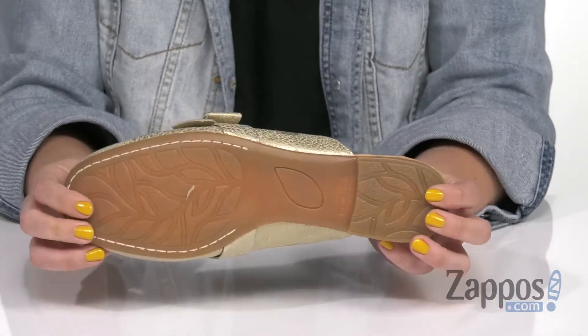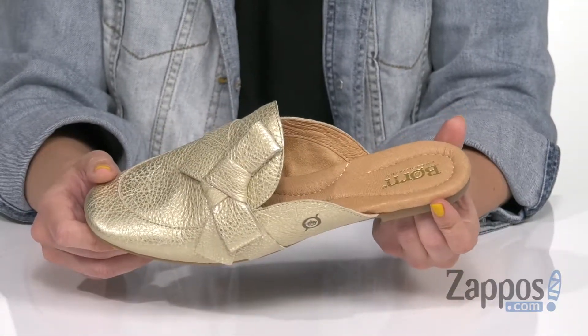It's flexible, all on top of a durable rubber outsole. An easy way to dress up your look — grab these ones from Born.